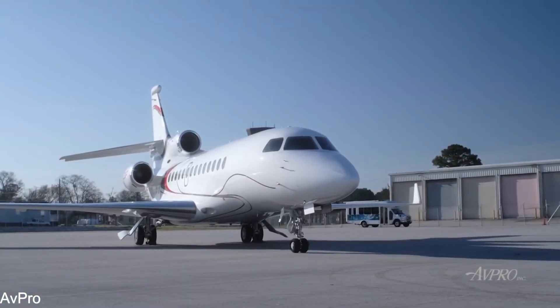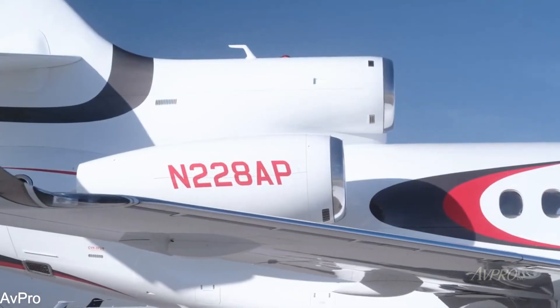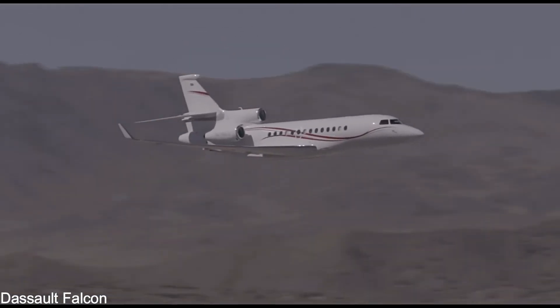Given the features, this sophisticated business jet is worth the money. Thank you for viewing and don't forget to subscribe to this channel for more educational videos.